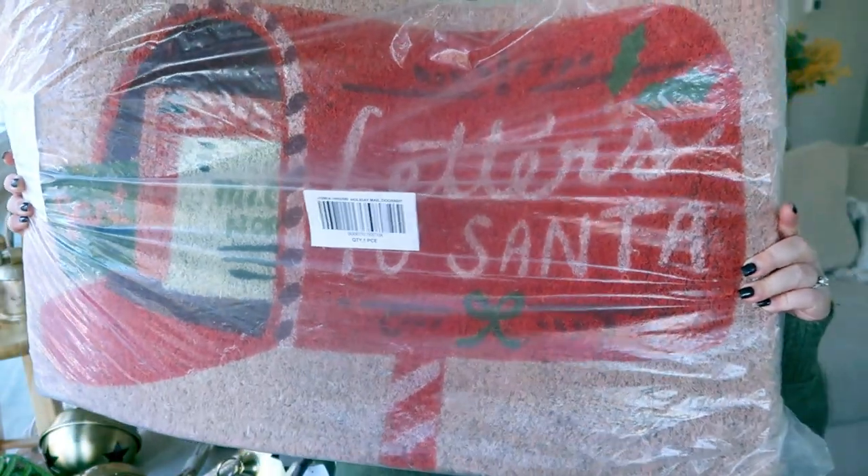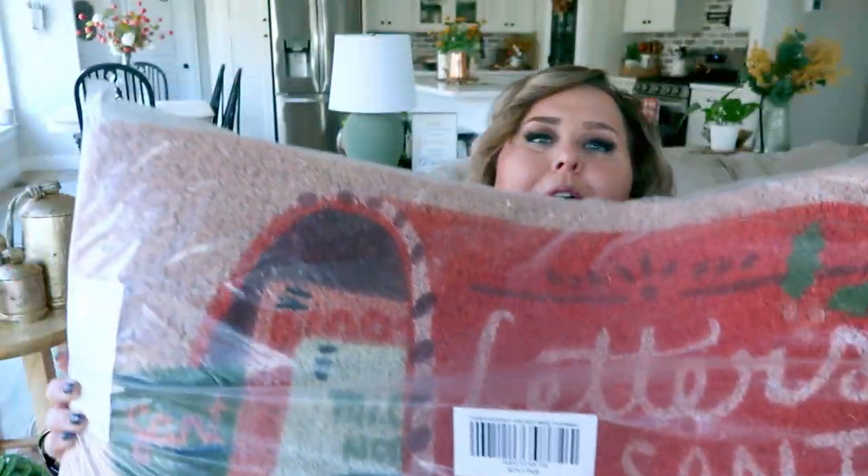The next two items I purchased on Anthropologie.com. First is this doormat — it's so cute, it's a little mailbox that says 'Letters to Santa.' It's a little pricier and definitely a splurge, but every time I saw it online I was so in love with it. If it's a little out of your price range, there are some great mats at Hobby Lobby and Michael's, but I just had to snag this one.